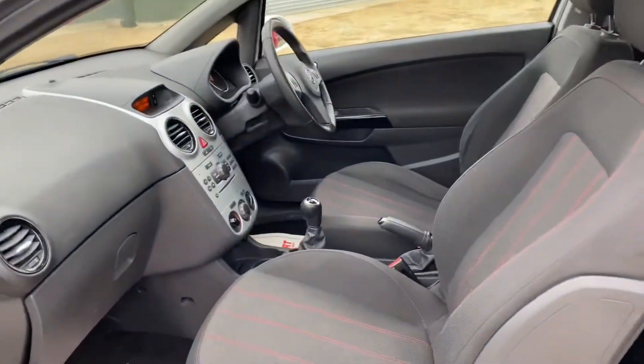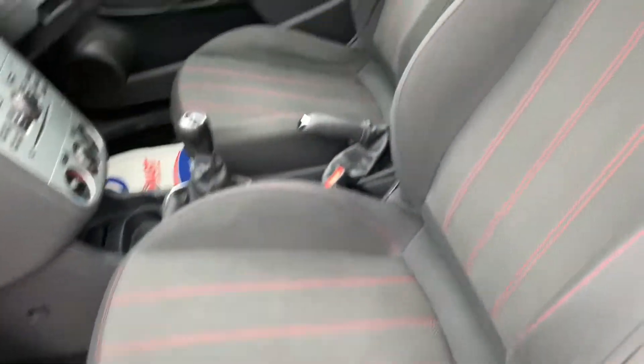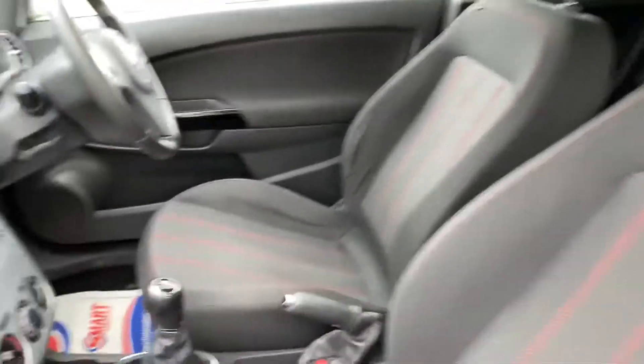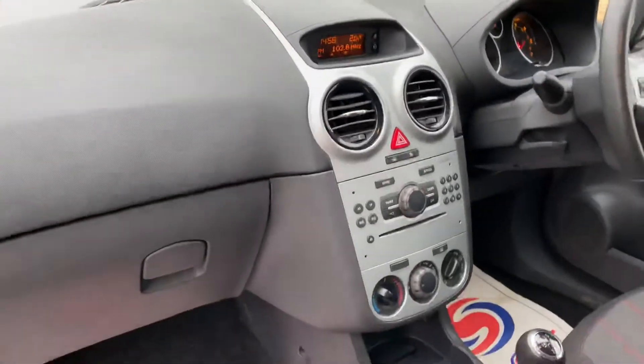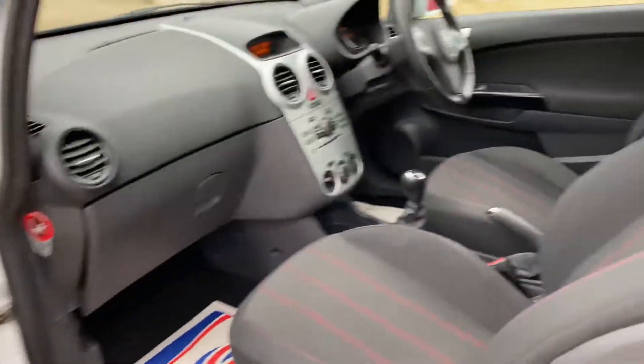As you can see here, we have full cloth interior. The overall condition of the seats is good. The dash across here is undamaged and in good condition. There are electric windows for the driver and the passenger.